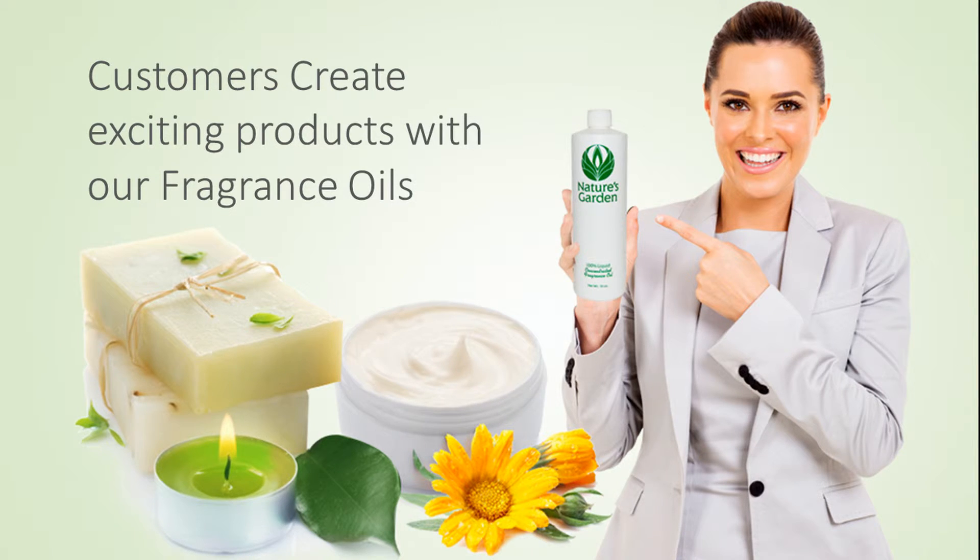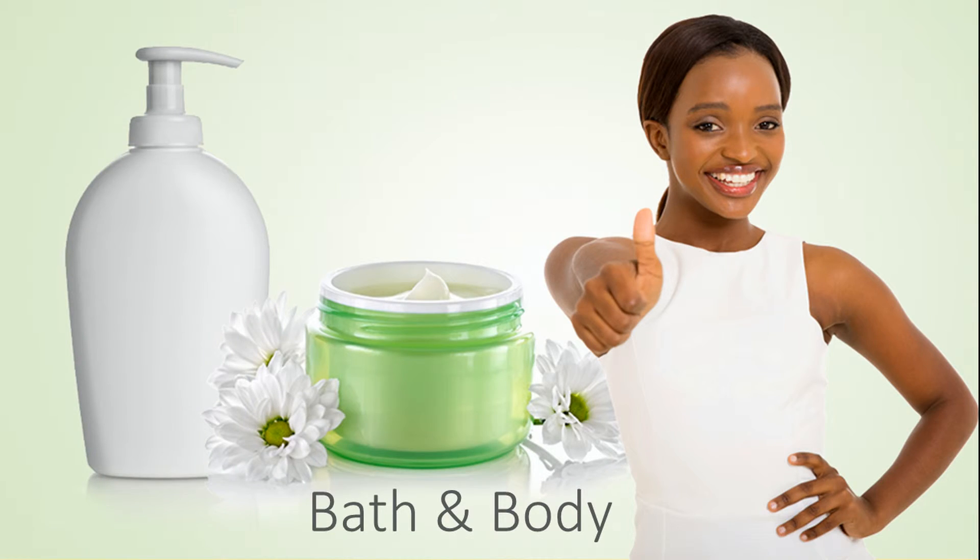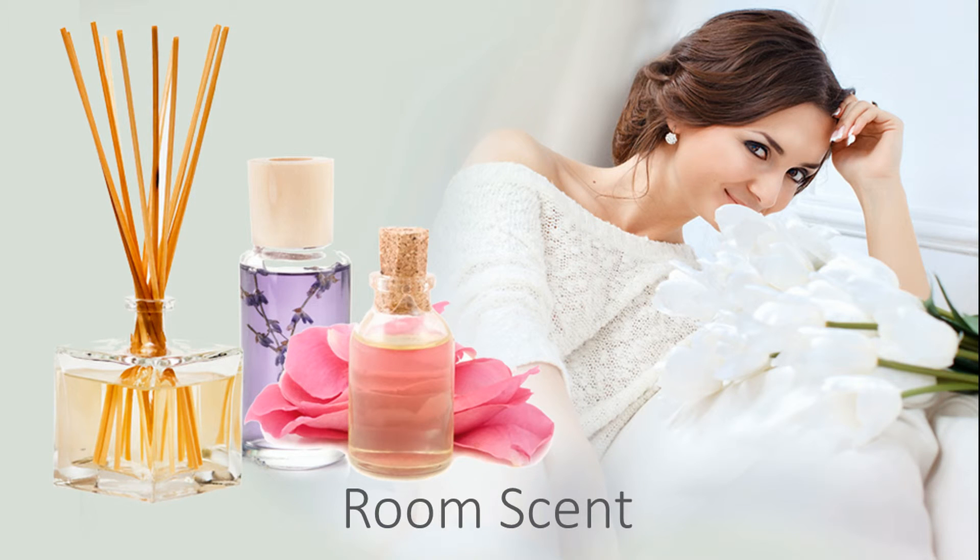Our customers create new and exciting products with this fragrance oil, including classy decorative candles, sophisticated homemade soaps, silky bath and body products, and refined room scents.